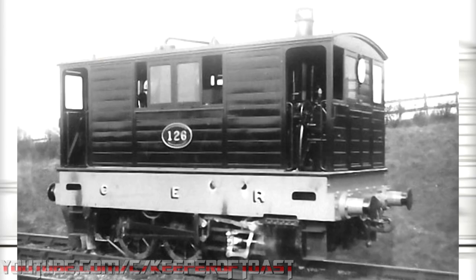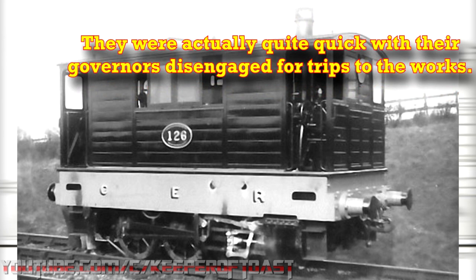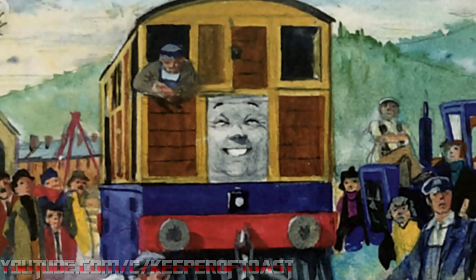The Board of Trade mandated that any engine going along public roads be equipped with a bell, cow catchers, side plates covering the wheels, and a governor to limit its speed. Sadly, no examples of the class were ever preserved. But of course, they live on through Toby.